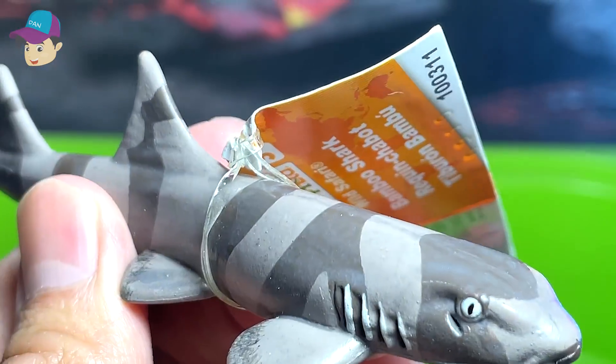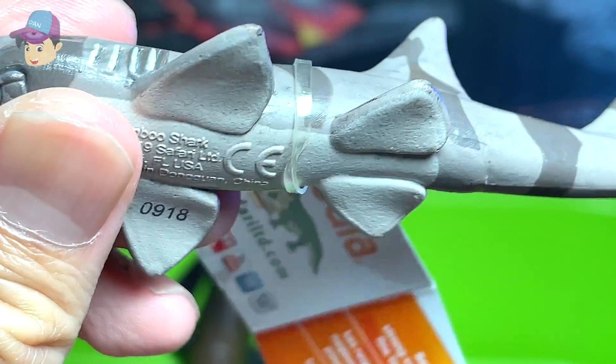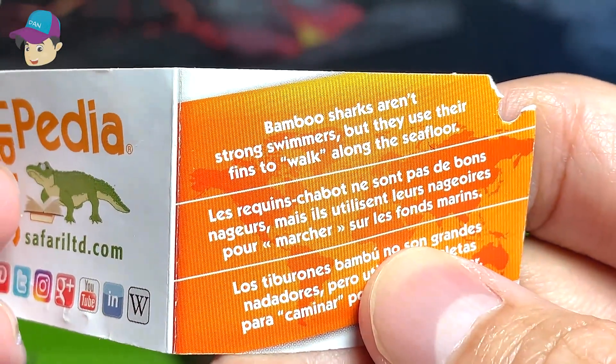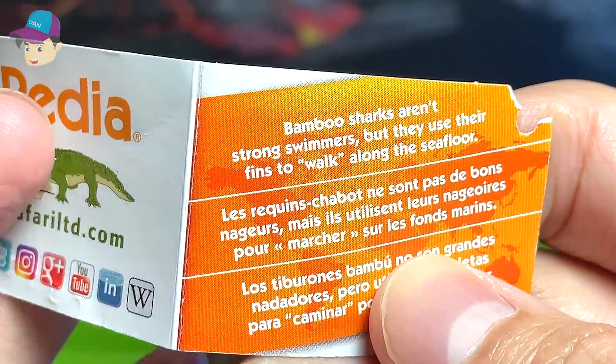This should be a bamboo shark. Not too sure what you even call those features. Bamboo sharks aren't strong swimmers, but they use their fins to walk along the sea floor.